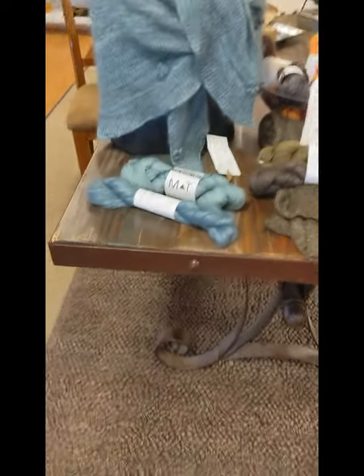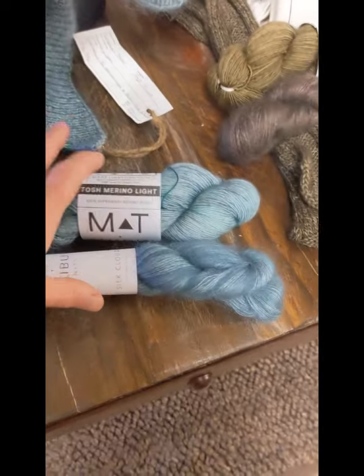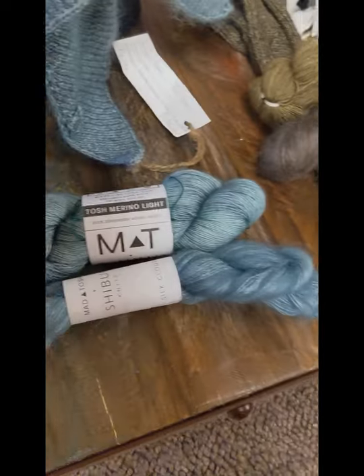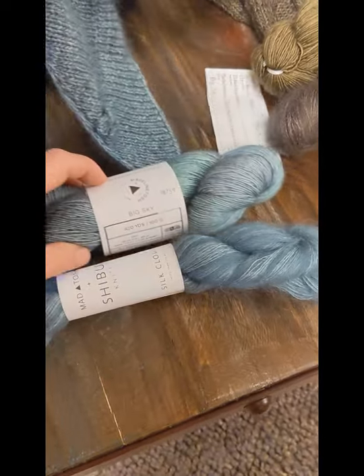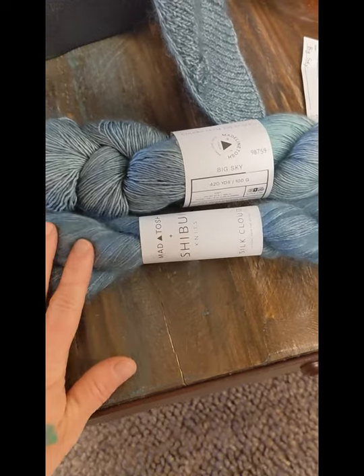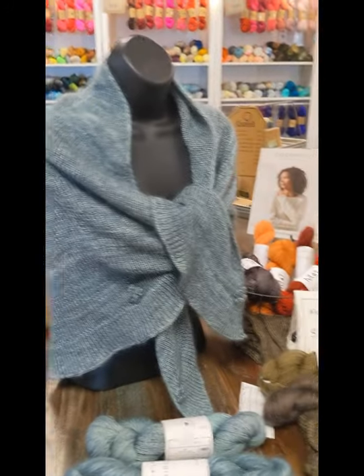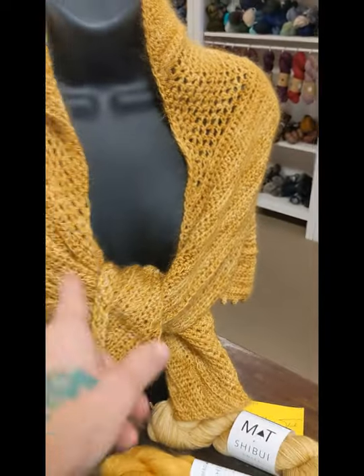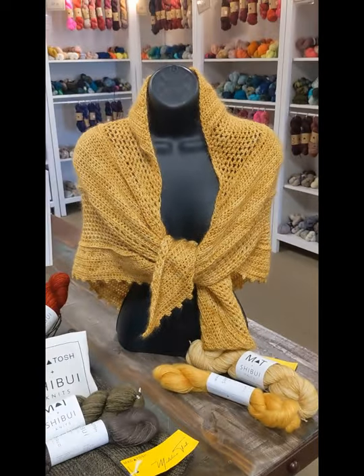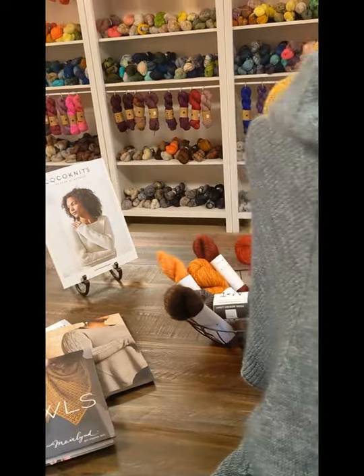Madelinetosh and Shibui just came together and collaborated on a palette. So this is Tosh Merino Light in Big Sky, along with Shibui Silk Cloud also in Big Sky, and here's what they look like held together in that project. You can find all of this stuff on our site. And this is another colorway — this was a crochet design by Tony Lipsey, he was a lovely person, lovely to work with.